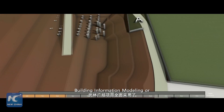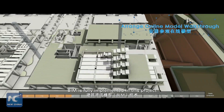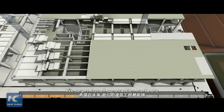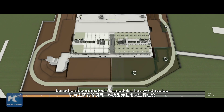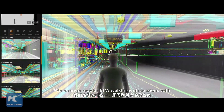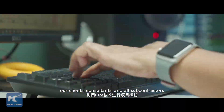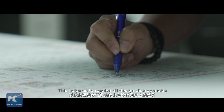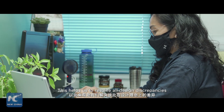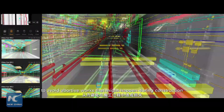Building Information Modeling, or BIM, is fully implemented in this project. We target that all construction works are based on coordinated 3D models that we develop. We arrange regular BIM walkthrough sessions with our clients, consultants, and all subcontractors. This helps us to resolve all design discrepancies and clashes to avoid abortive works that might happen during construction.